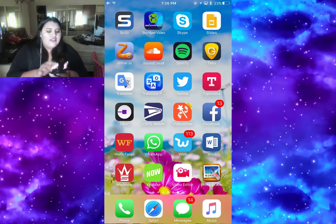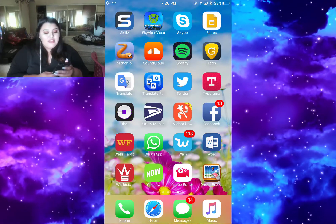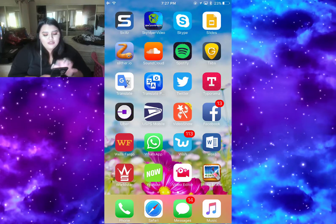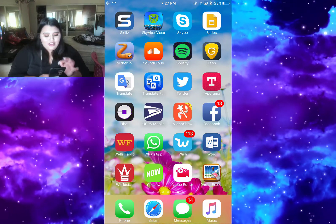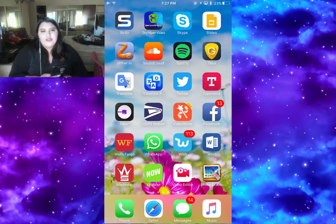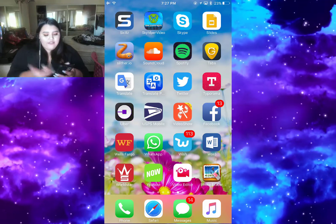Then I have Skype, Slides, Slider Isle which is another cool game, Soundcloud, Spotify, Tabs, Translate, Translate Photo, Twitter, Typorama, Uber, USPS Mobile - because you already know I've got to track those packages until they arrive at the house.